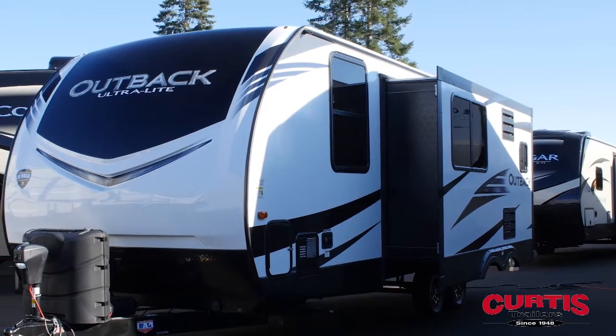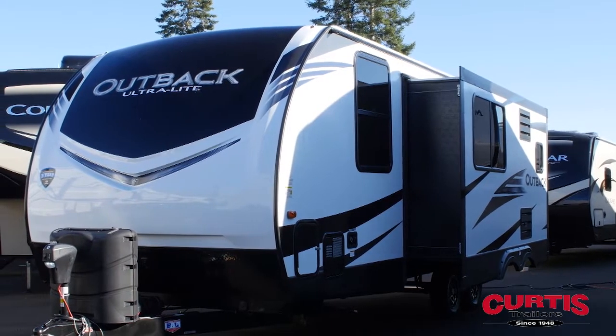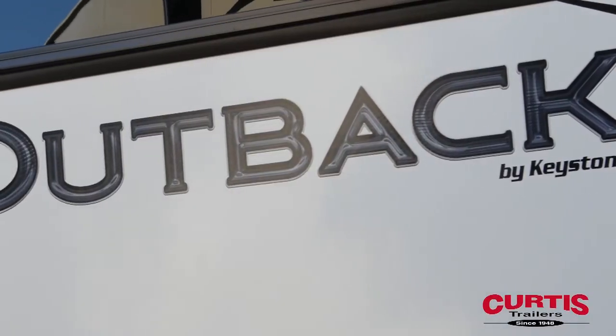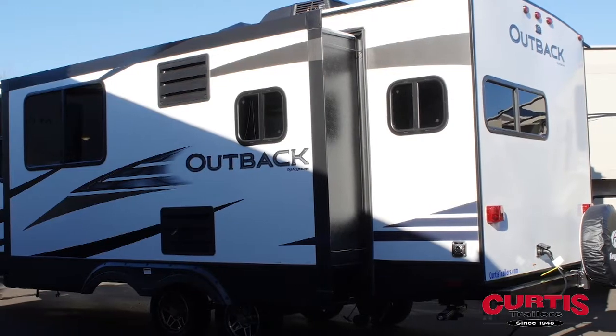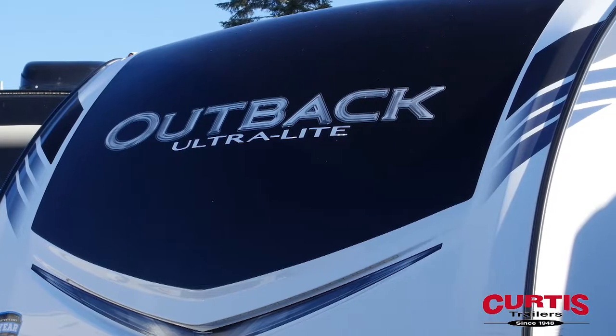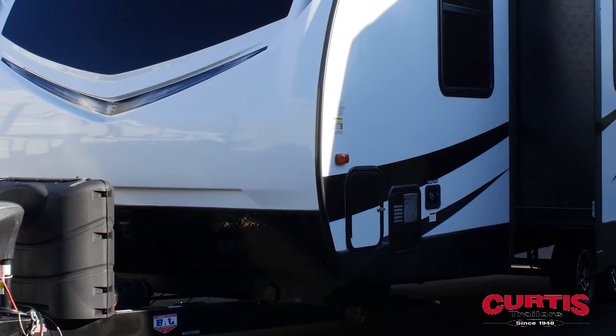Introducing the Keystone Outback Ultralight 221 UMD, a spacious travel trailer that takes camping to a whole new level. The Outback is sure to turn heads thanks to its black-framed, tinted windows, automotive-grade painted front cap, and stylish diamond plate rock guard.